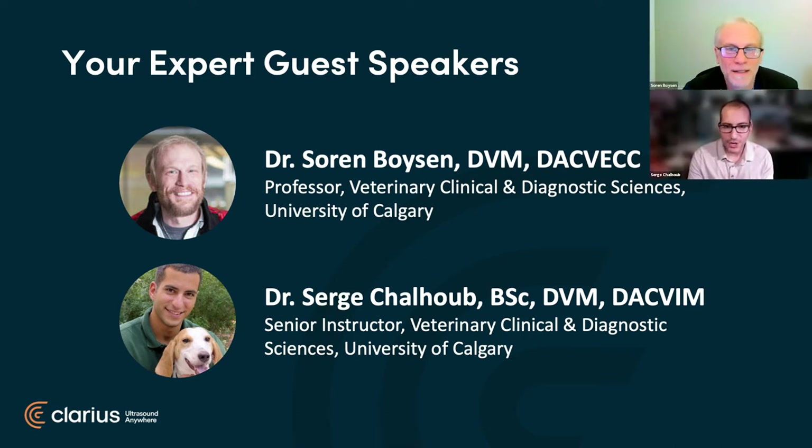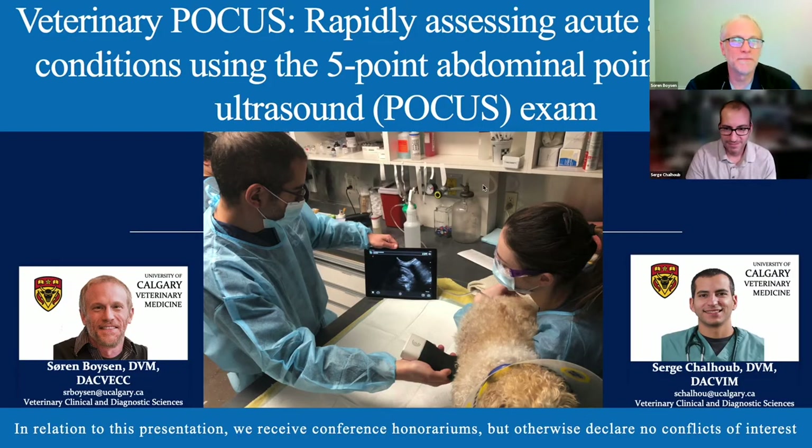Thank you. Hello, everyone. I'm Serge. We're here today to talk about the five-point abdominal point-of-care ultrasound exam—not nephrology and kidney dialysis as I was suggesting. We just finished the kidney talks at the Canadian Veterinary Medical Association. We will include a little bit of kidneys, but by far not the most important part. We do receive an honorarium from Clarius, but we otherwise have no conflicts of interest.